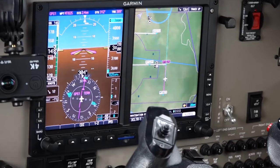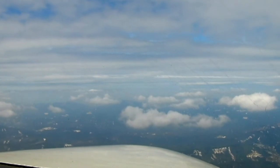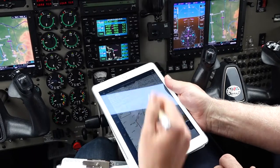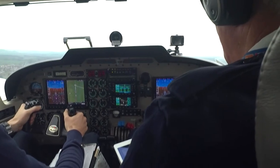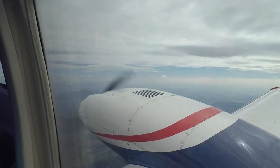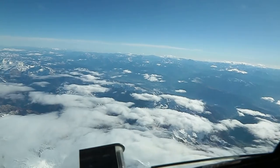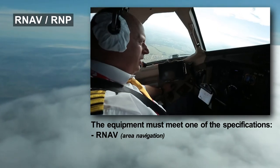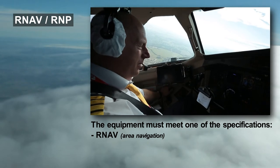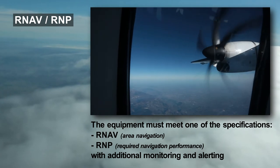PBN divides area navigation equipment into two specification groups: RNAV and RNP. The RNP group is required for more critical flight phases, such as approaches or flights out of radar-covered areas. This is why it must include an onboard monitoring and alerting system to indicate a problem. The original area navigation concept continues to apply when the required navigational performance is set for a certain part of the flight or type of approach. In practice, this means that older RNAV systems, although accurate but lacking monitoring and alerting, need not be replaced prematurely by more modern equipment meeting the RNP specifications.